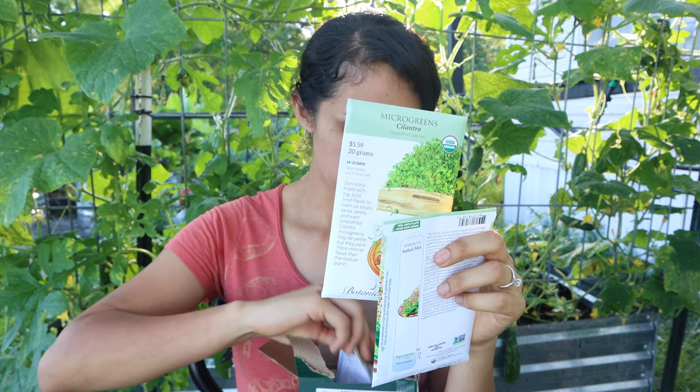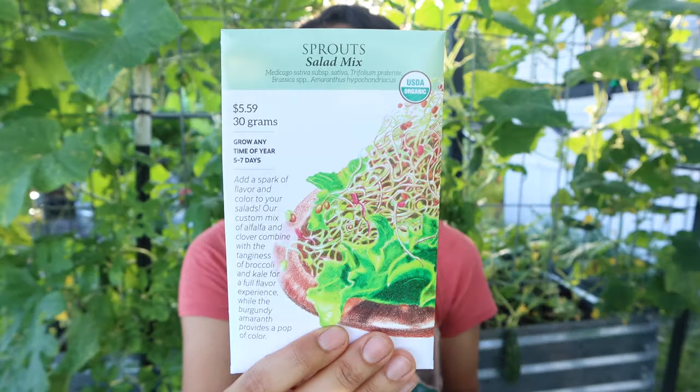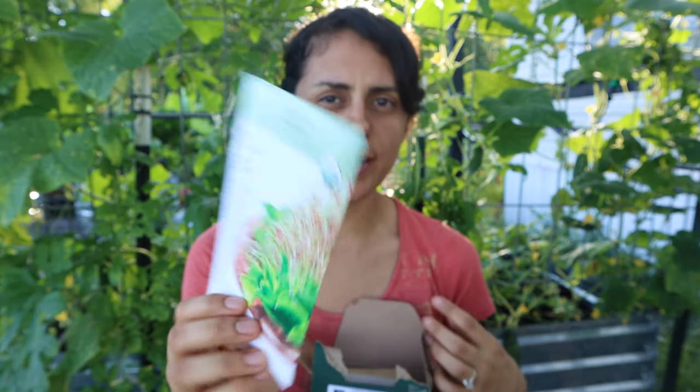I actually got these really big packs — I didn't realize how big they were. Like this is a regular size and this is a jumbo size, so that's pretty cool. I also got a sprout salad mix, and some more microgreens I'm going to try.